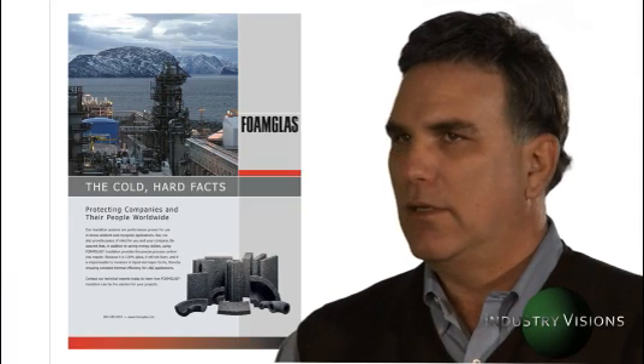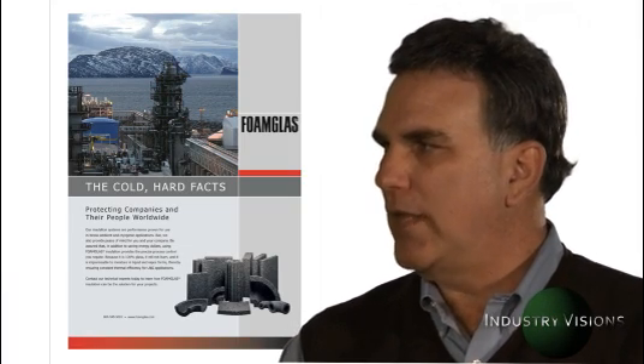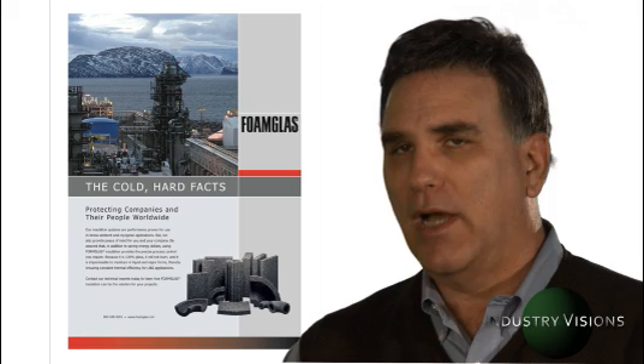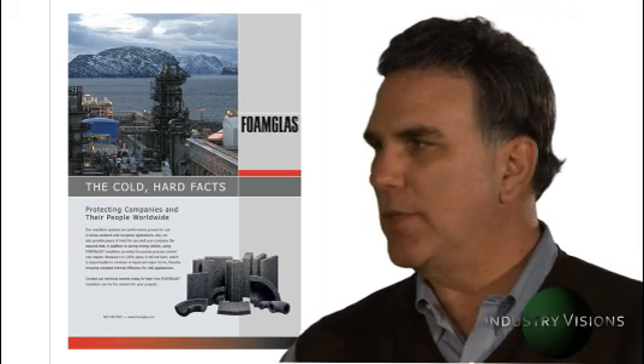And these are complementary, there's no charge? Correct. Well, typically the results and the presentation are compelling enough that the engineers can use these tools to justify getting the necessary budget appropriations to do the work, which involves re-insulation and involves purchasing of our material. So for us, it's a value add, but it's also an investment in technical and marketing services.